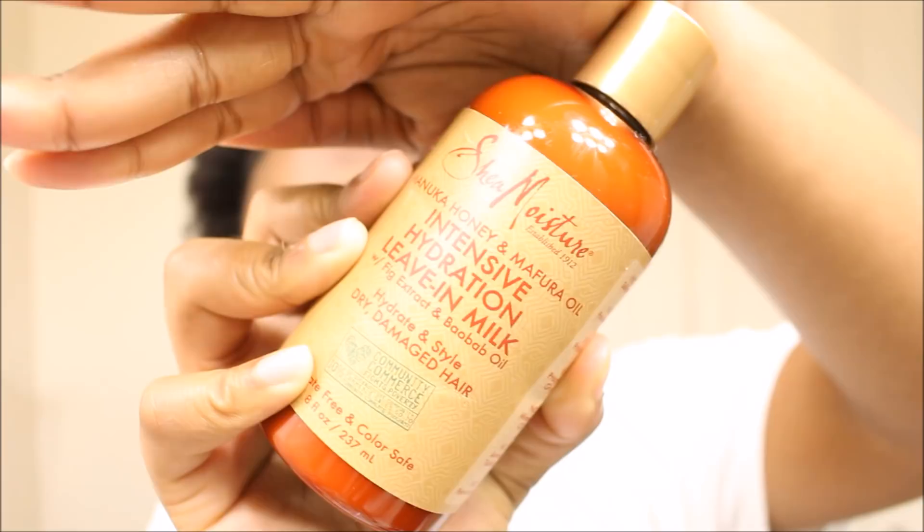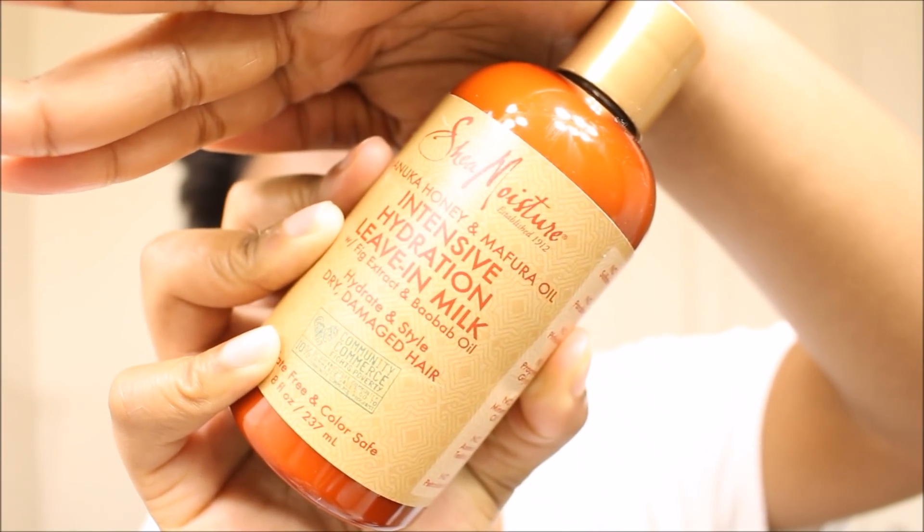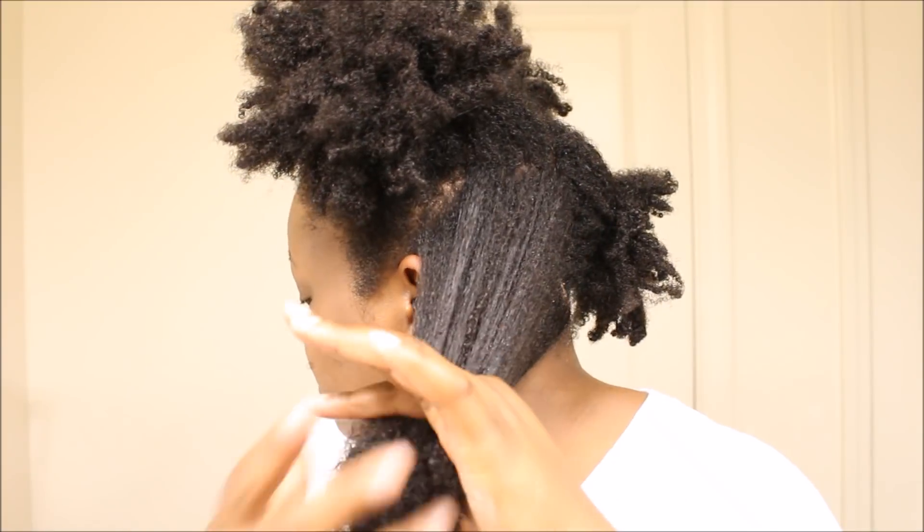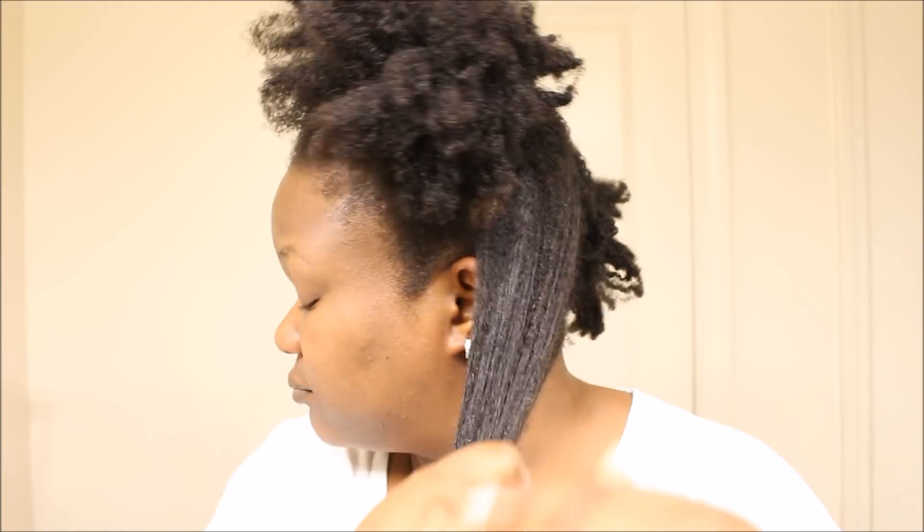I then followed up with their leave-in milk. That leave-in was very thick — I liked it and then I didn't like it. It was very moisturizing, which I love, but it was pretty thick for a leave-in. I don't really like my leave-ins to be that thick. It did make my hair feel really nice and moisturized though — I think it could have actually been used as a moisturizer.